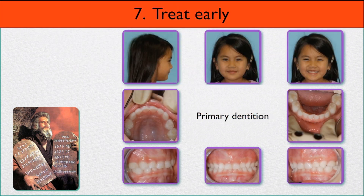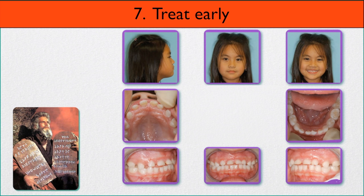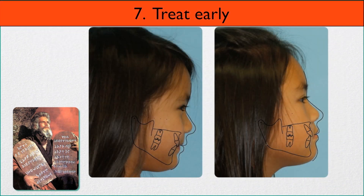Number seven: treat early. Here is a girl with a very deep bite occlusion in the primary dentition and a very gummy smile — all primary teeth. We treated her in the primary dentition to normalize her facial growth. We advanced her upper anterior teeth, spaced them out, and moved her mandible forward to get a nice improvement in her bite relationship. Not only did her bite change, her face changed — it's much fuller. Her tongue space improved dramatically, she has her teeth together, tongue to the palate, lips together, and she's breathing through her nose.